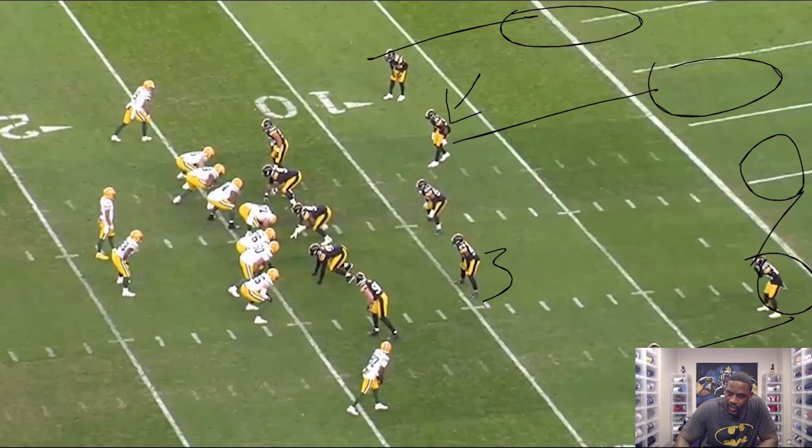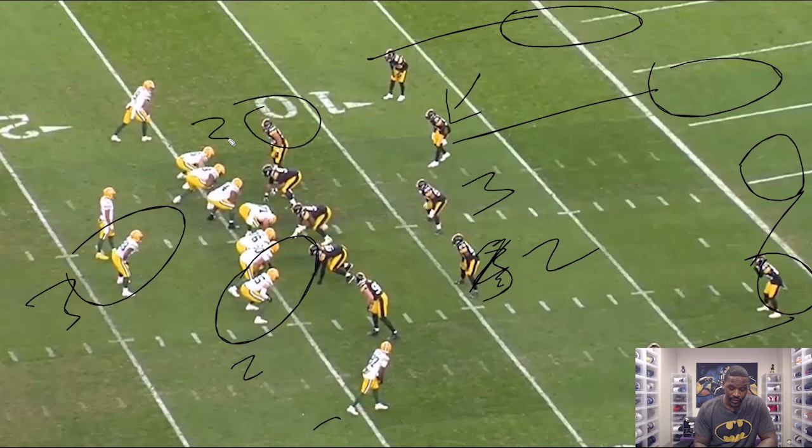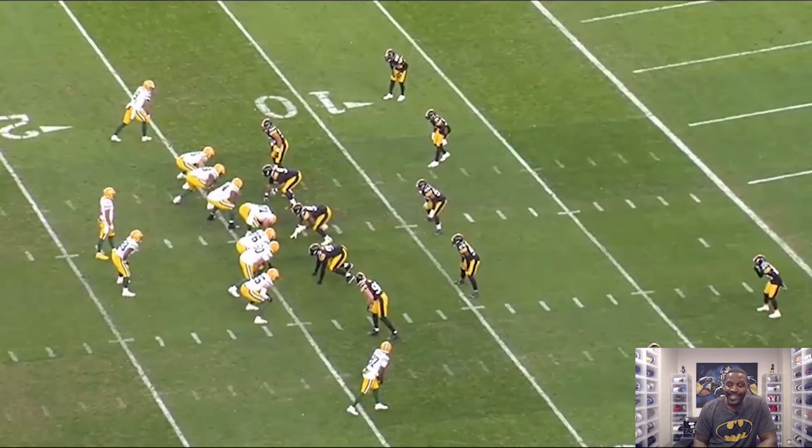Keanu is off of number three — this is number one receiver, number two receiver, the tight end right here, which makes this guy the number three receiver. And then High Smith on the back side is off of the weak side number two receiver.